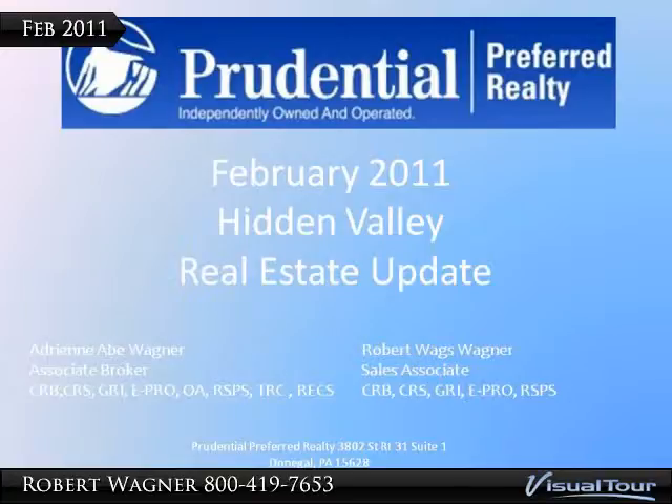Welcome to the Hidden Valley February Real Estate Update. I'm Adrienne Abe Wagner sharing this hard to find information. Let's jump right into the February transfers.